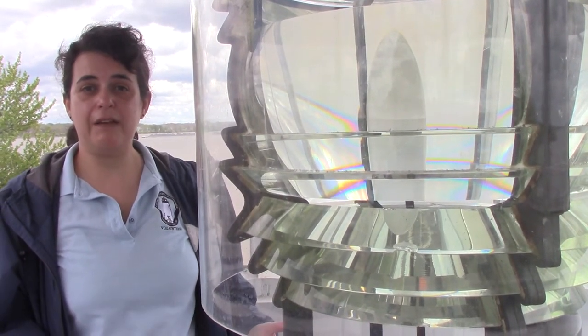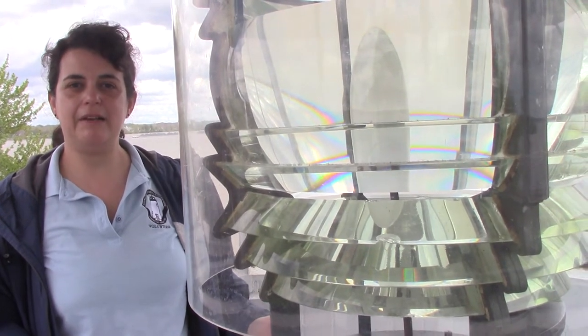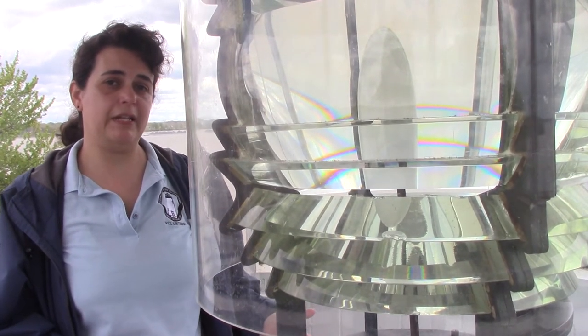Originally in 1827 there was a whale oil lamp here, and then in 1869 they put the first Fresnel lens in here. It was a sixth order lens, which is the smallest of all the Fresnel lenses.